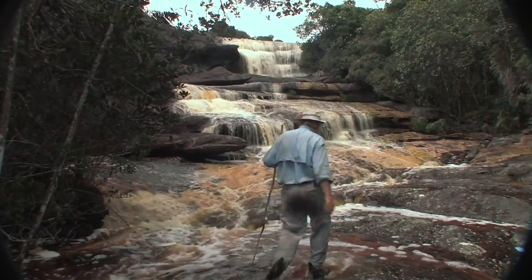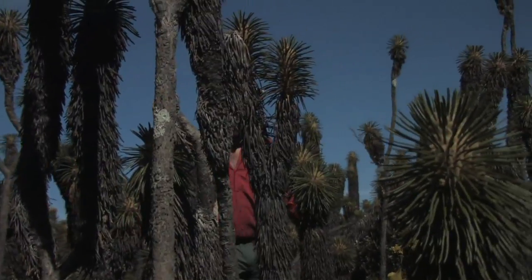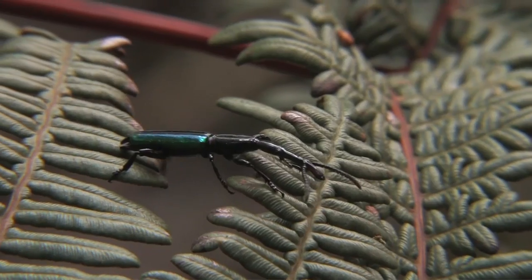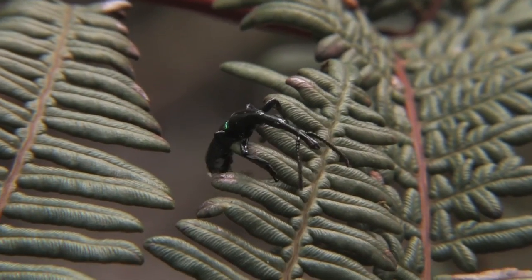Oh, this is so spectacular. Really like being in a fairyland. Look at this — here is a beautiful beetle.